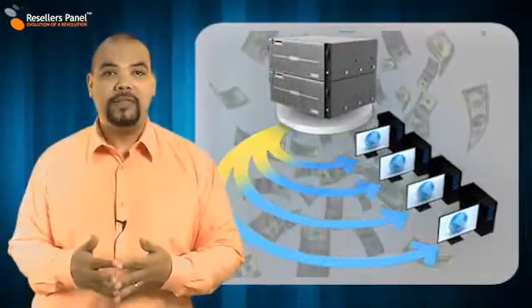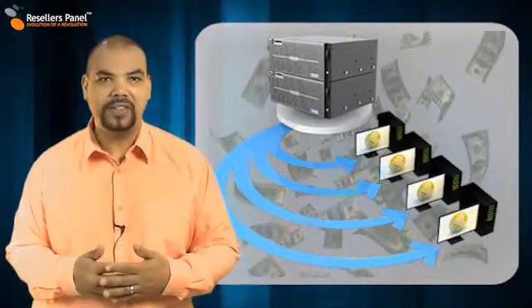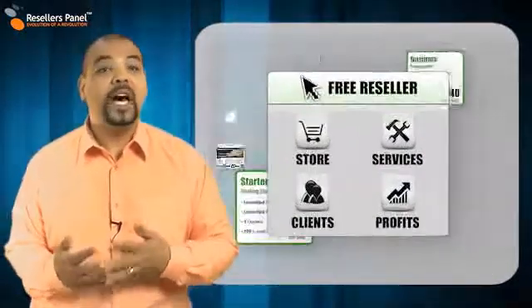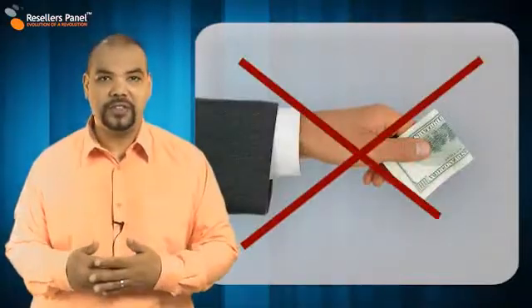Reselling is, simply put, a way for you to make money by selling the resources that people need to have their own websites. Free reselling is what you get from resellerspanel.com. With us, free means that you never pay in advance for any of the products or services you sell.